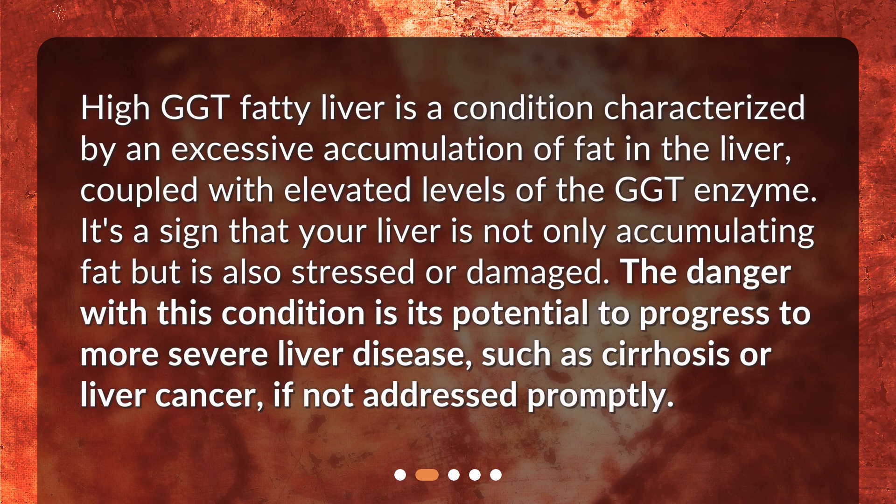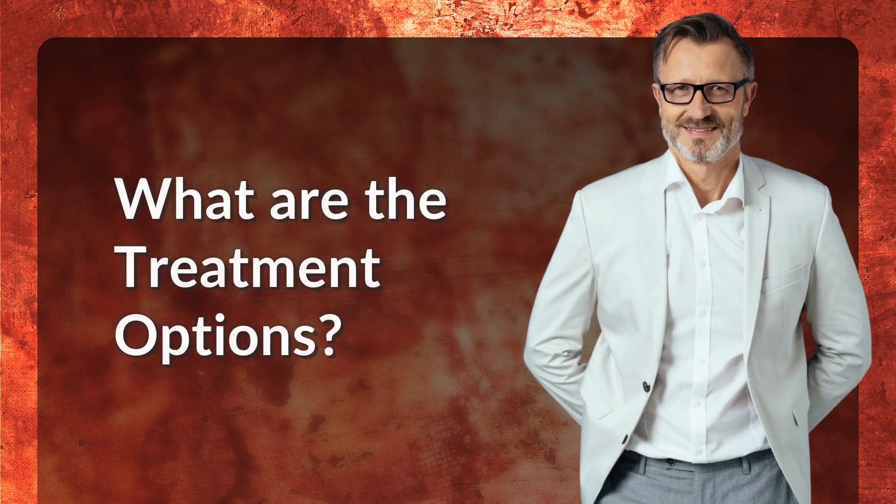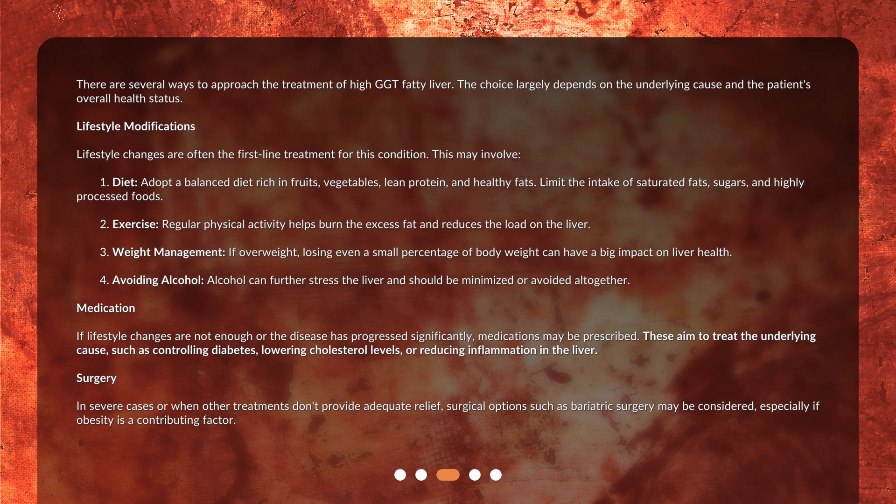The danger with this condition is its potential to progress to more severe liver disease, such as cirrhosis or liver cancer, if not addressed promptly. There are several ways to approach the treatment of high GGT fatty liver, and the choice largely depends on the underlying cause and the patient's overall health status.